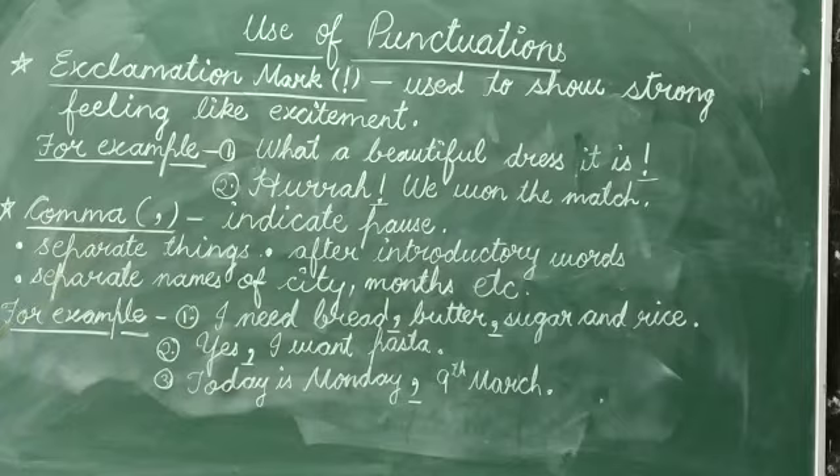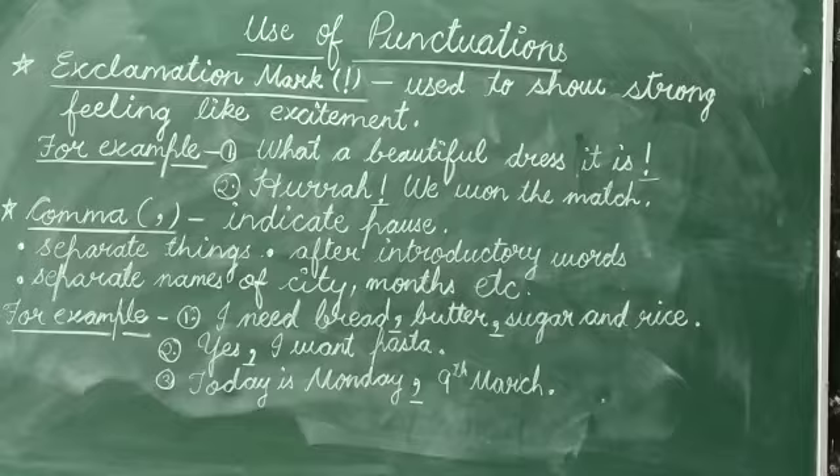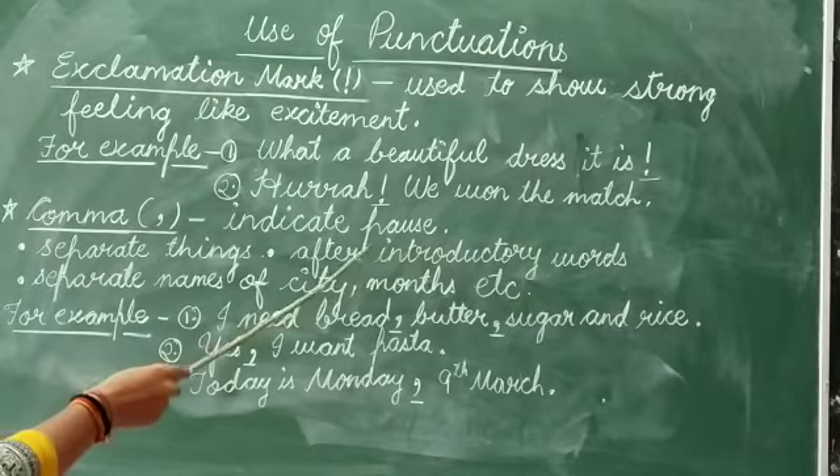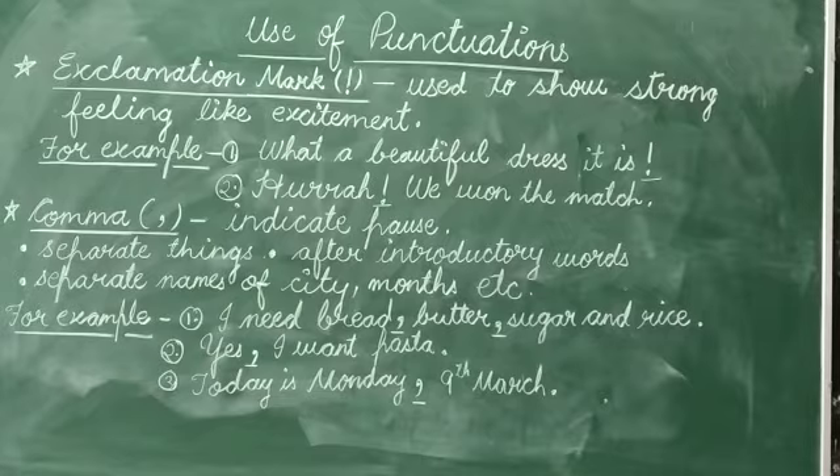Comma. A comma can be used in many places. They are used to indicate a pause. Let us see some places where a comma should be used.